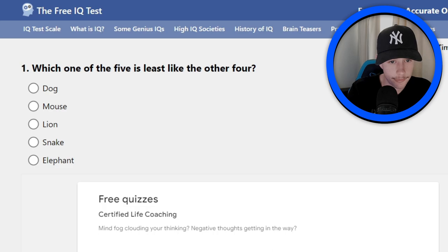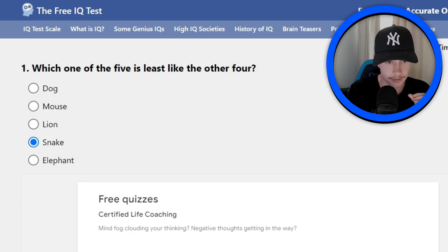First question: which one of five is the least like the four others? We've got a dog, mice, lion, snake, and elephant. I think it's snake. I just worked out that snakes don't have any legs, so I'm going to click snake. Hopefully that's correct. I think I'm right in the ballpark with that one.